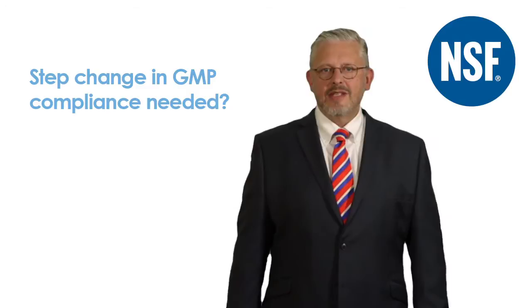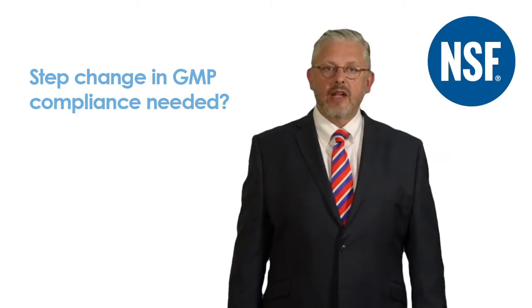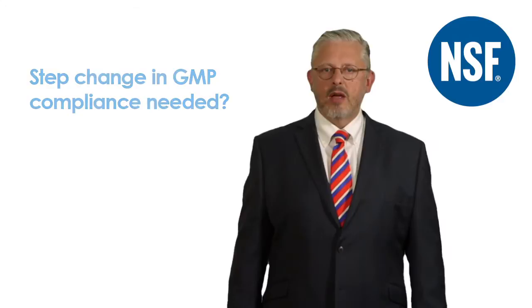I'm going to discuss some key themes that pharma biotech firms need to be aware of once it has become clear that a step change in GMP compliance is needed. I'll explain how to ensure your firm can detect and deal with these risks ahead of a GMP inspection, and also how best to react if a national regulatory inspection identifies critical or major GMP observations at your plant.